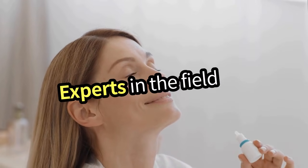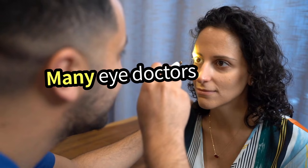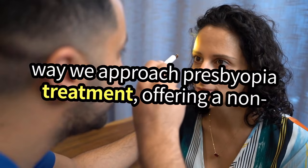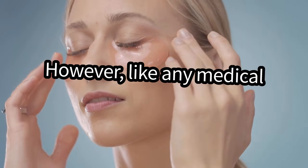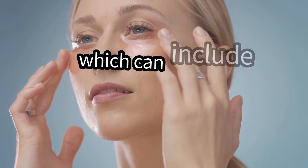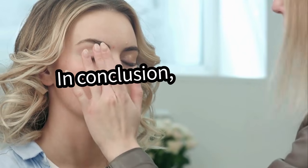Experts in the field are optimistic about Viz's potential. Many eye doctors believe it could change the way we approach Presbyopia treatment, offering a non-invasive option that fits seamlessly into daily life. However, like any medical treatment, it's crucial to weigh the benefits against any potential side effects, which can include temporary blurred vision or discomfort.